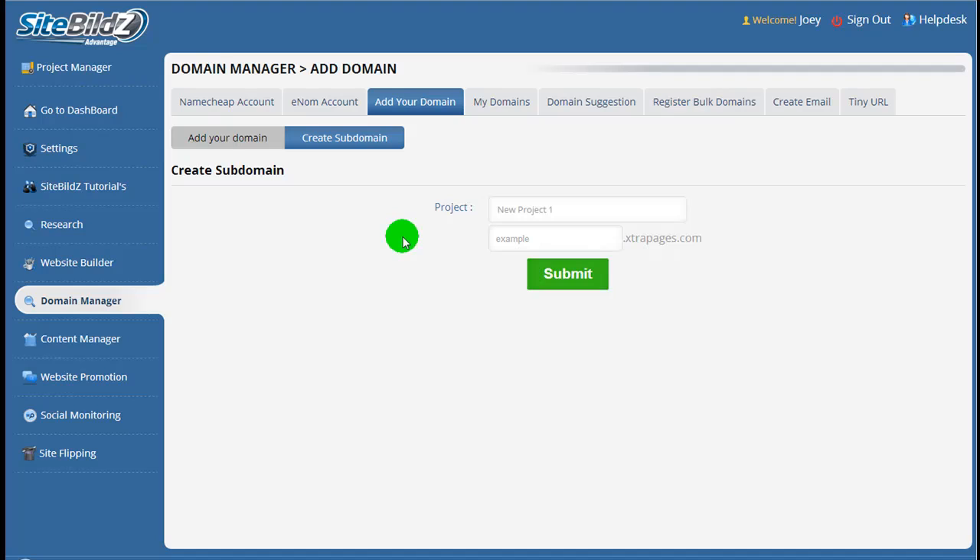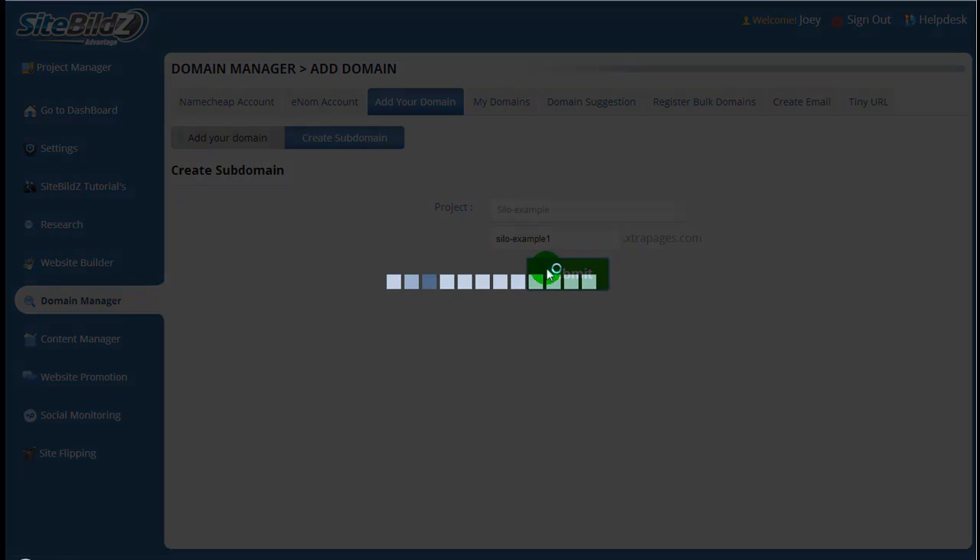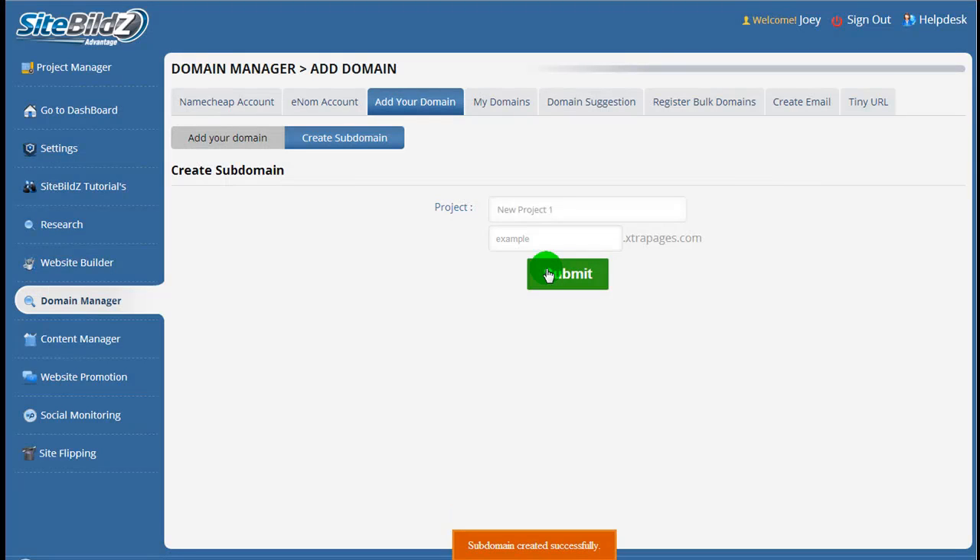All your sub-domains will be your name dot extrapages.com. We'll select a project from the drop-down menu — I have one previously created here, silo example. We'll name our website SiloExample1 and click Submit. The software is creating that sub-domain for us, so we can then go ahead and apply a theme and a WordPress installation to the site. Sub-domain created successfully.